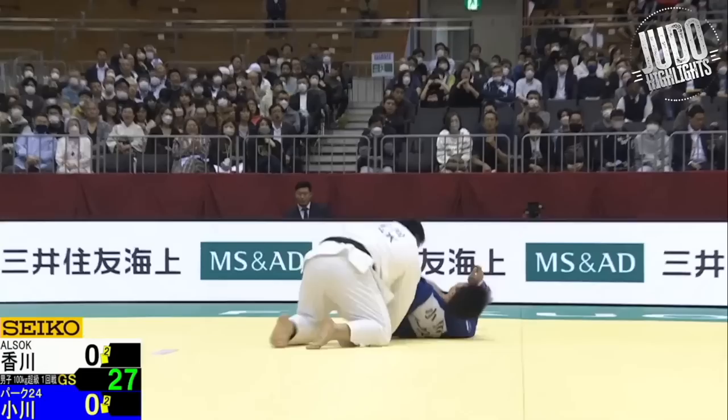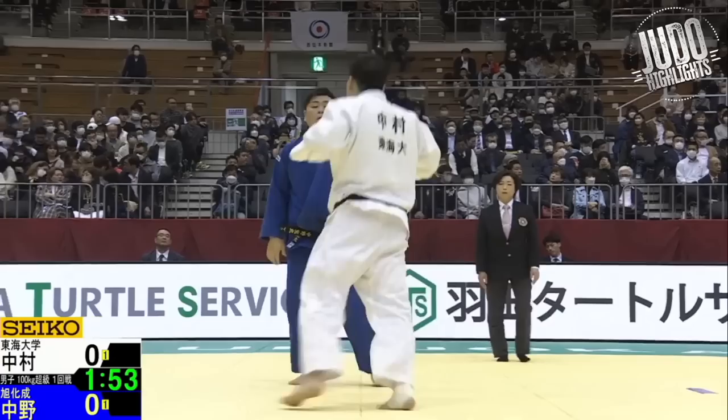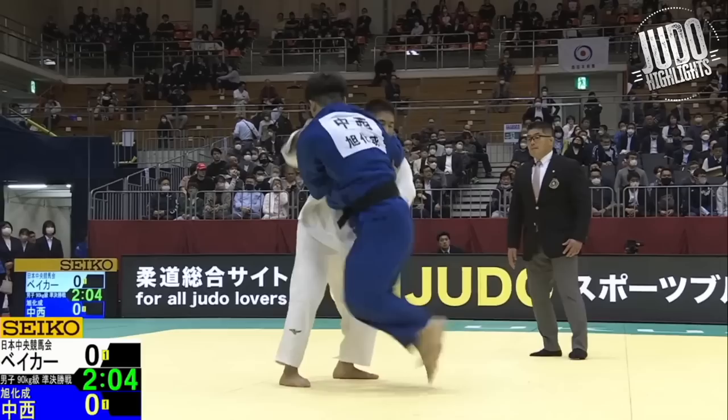This is Kagawa with a nice Osoto — he seems pretty pumped about that one. Nakamura now in white, from Tokai University, with a really nice Tau Toshi — takes two stabs at it. Watch how the first entry just kind of moves him closer in position, making the second attempt much easier. Wazari, and then into the Kesakatame.